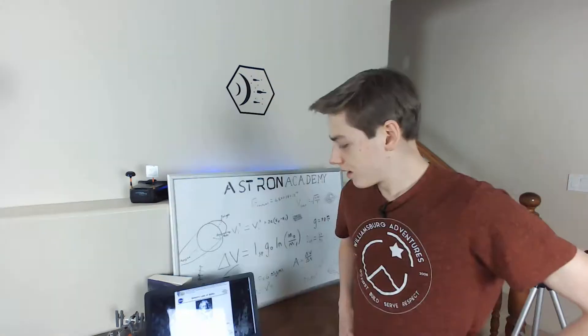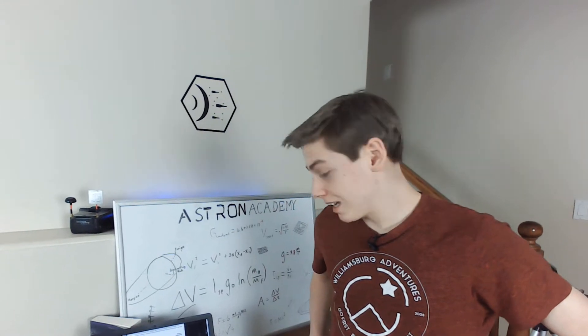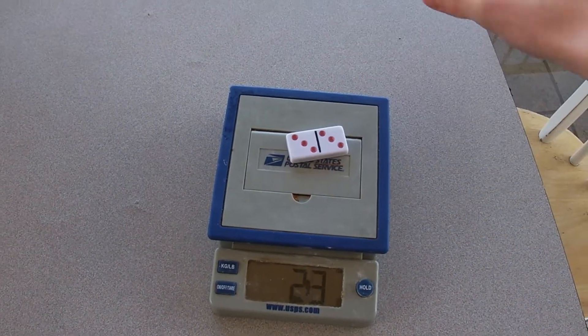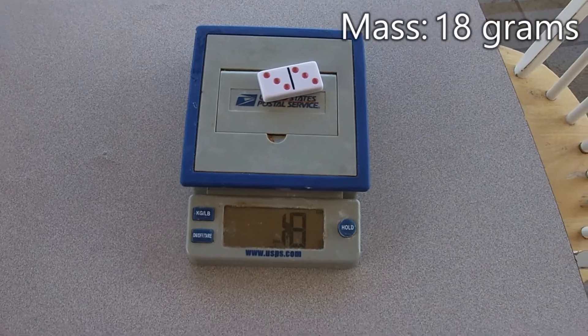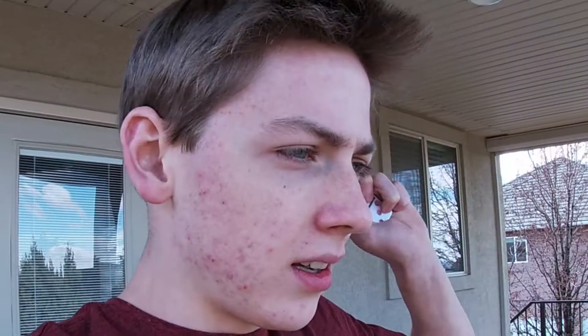Let's do the second law. Force is equal to the change in momentum per change in time. For a constant mass, force equals mass times acceleration. So according to the scale, domino number three weighs exactly 18 grams. And gravity on Earth is 9.8 meters per second squared. And what you might be wondering is: Josh, where's domino number two? I couldn't find it.